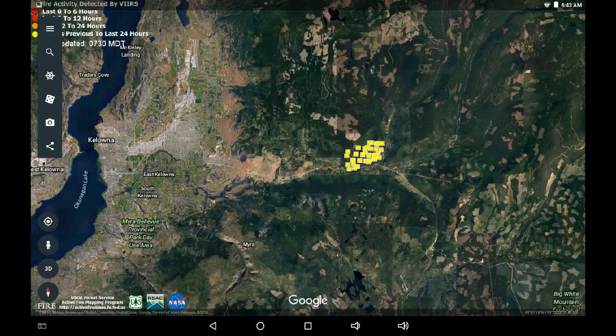This is Kelowna, and no new activity in the last 12 hours. It looks contained within the same specific area in the Fill Pot FSR that it was over the last couple of days. So that's very good news for Kelowna.